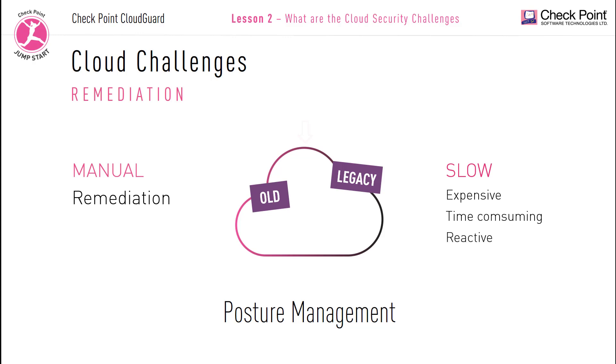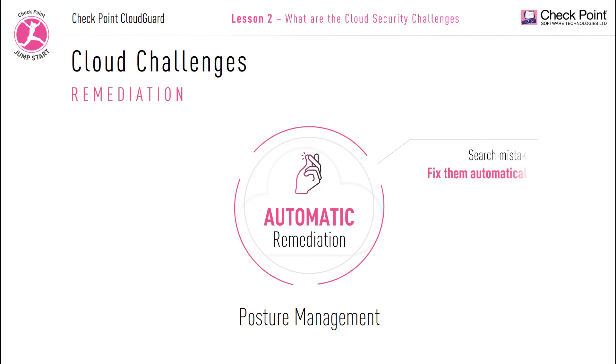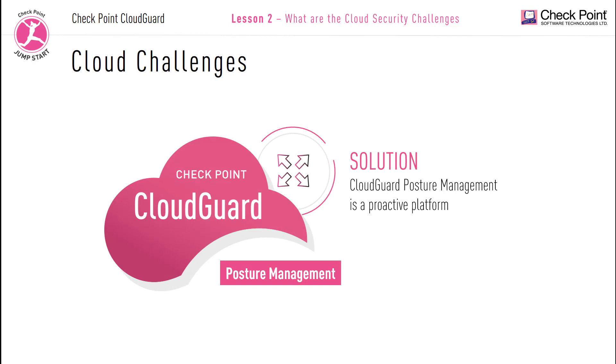Manual remediation is reactive, which means it might take days before an administrator notices any issues — and by then it might be too late. Your cloud solution should offer automatic remediation: searching for mistakes or misconfigurations and automatically fixing them in seconds, not days. It should detect compliance issues and address them instantaneously, discover any unauthorized changes and revert back immediately, and identify any traffic abnormalities and halt them instantly. CloudGuard is a proactive platform.